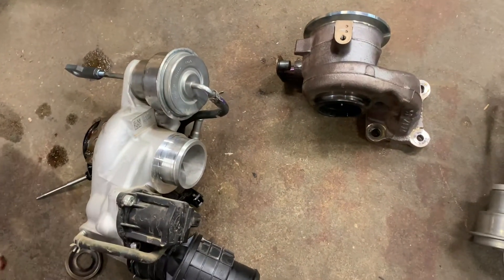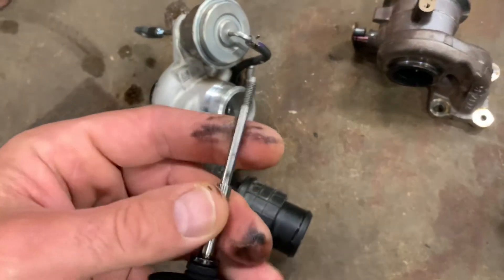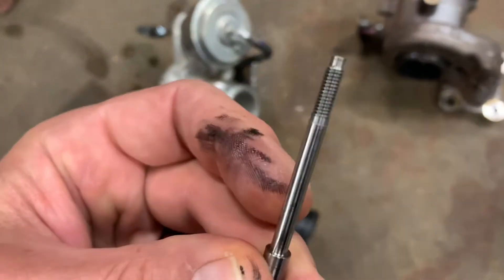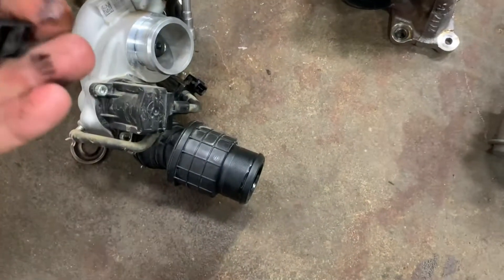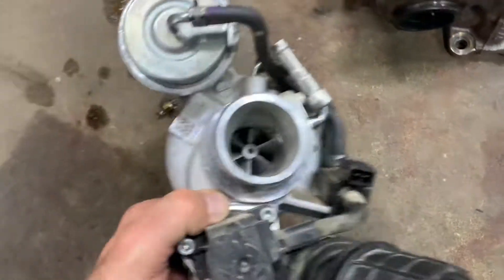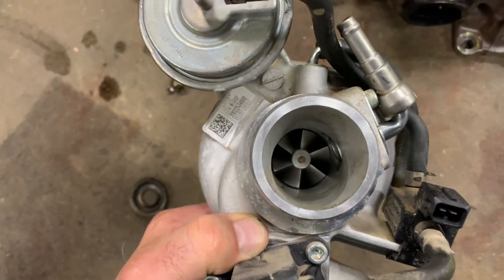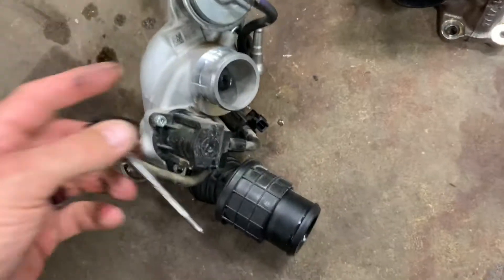If you've got a check engine light on, no boost, and your vehicle just isn't going anymore, what may have happened is this GM defect. You see how the threads look really nice on the end of this shaft? Those threads connected to a nut on the end of that impeller.